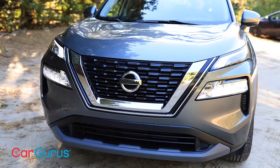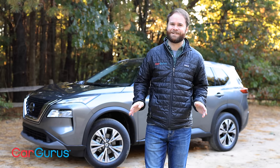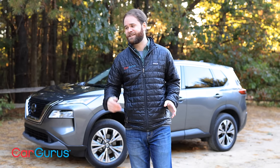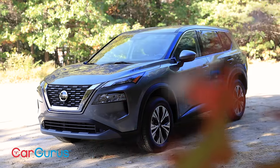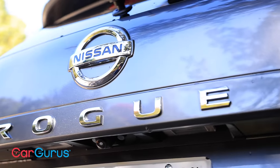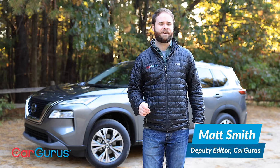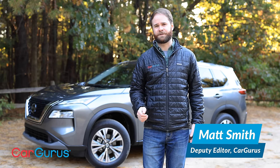You know the phrase 'if it ain't broke, don't fix it'? That doesn't really apply to compact crossovers. Take this as an example: Nissan has sold well over a million Rogues over the last four years. It's perennially one of the best-selling cars in the United States, but it also faces some stiff competition from some of the most popular vehicles in the market.